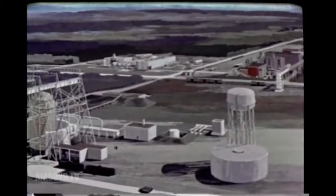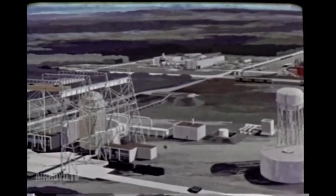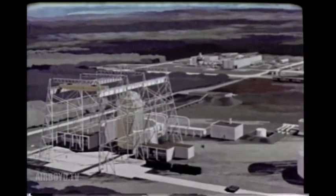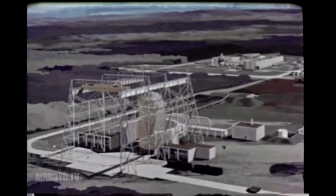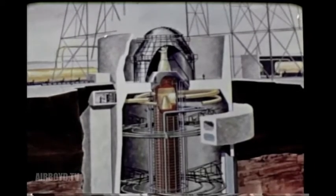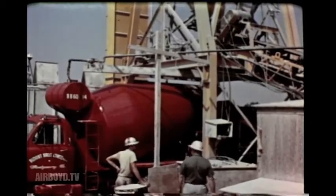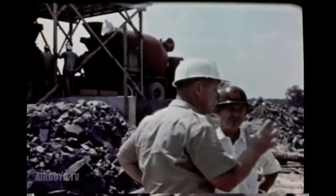Many other aerospace systems are being supported by tests in the center's 20 major test units and a like number of smaller research units. An active program of research and engineering is directed toward the task of providing advanced test facilities for aerospace systems of the future. Typical is this large vertical rocket cell, which is 250 feet deep. Ultimately, it is planned to test rocket engines having up to one and a half million pounds of thrust at simulated altitudes of more than 100,000 feet. Construction of these unique testing facilities is under the supervision of the U.S. Army's Corps of Engineers.